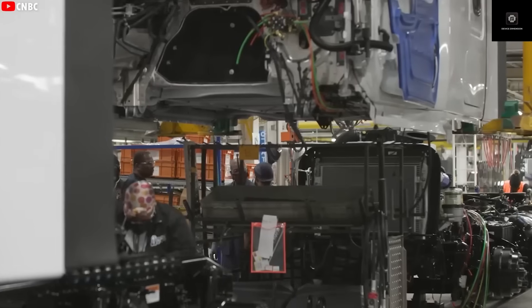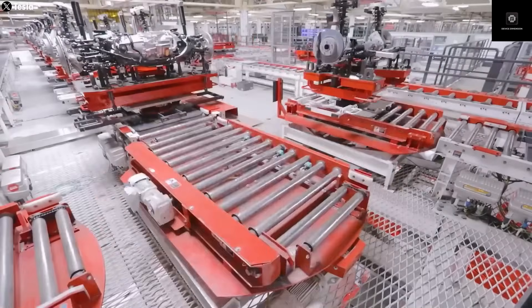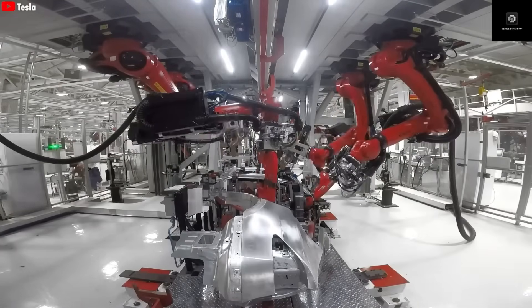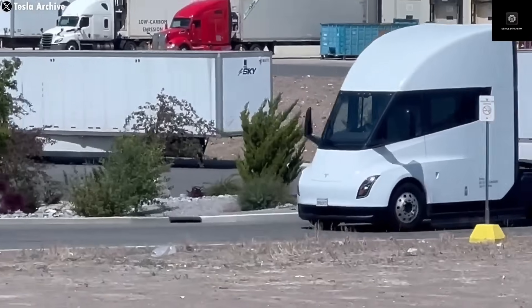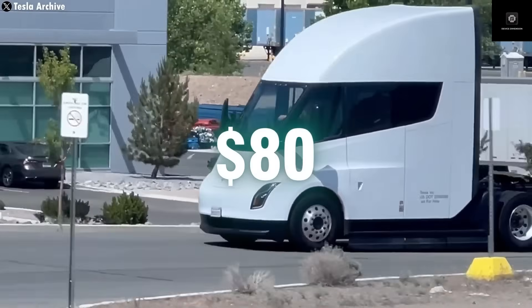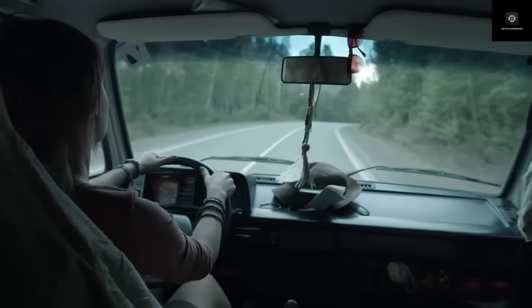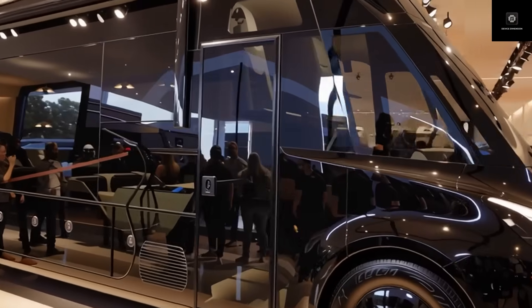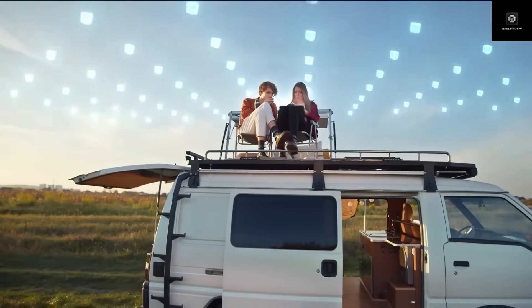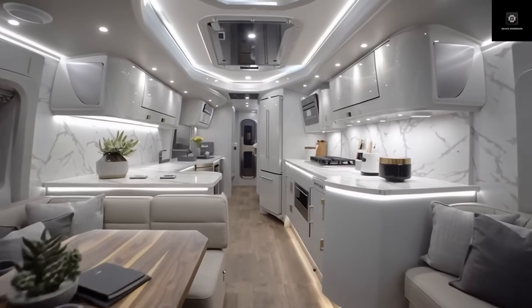So, what really is a motorhome? Think of it as your entire house on wheels — not just a van with a sleeping bag in the back, but an actual self-contained home that can move anywhere you want. Unlike a trailer that must be towed by another vehicle, a true motorhome combines both the driving cabin and the living area into one single connected unit. This means you can literally walk from the driver's seat to the kitchen without ever stepping outside.